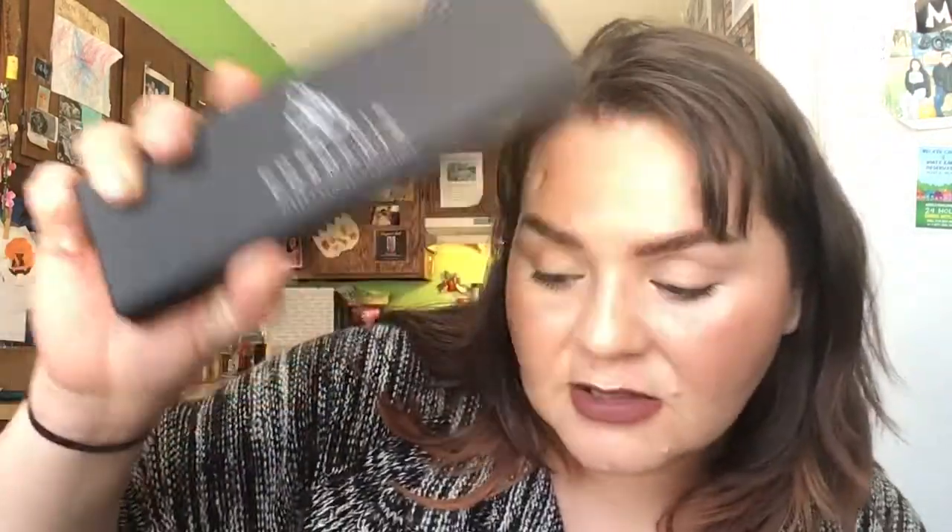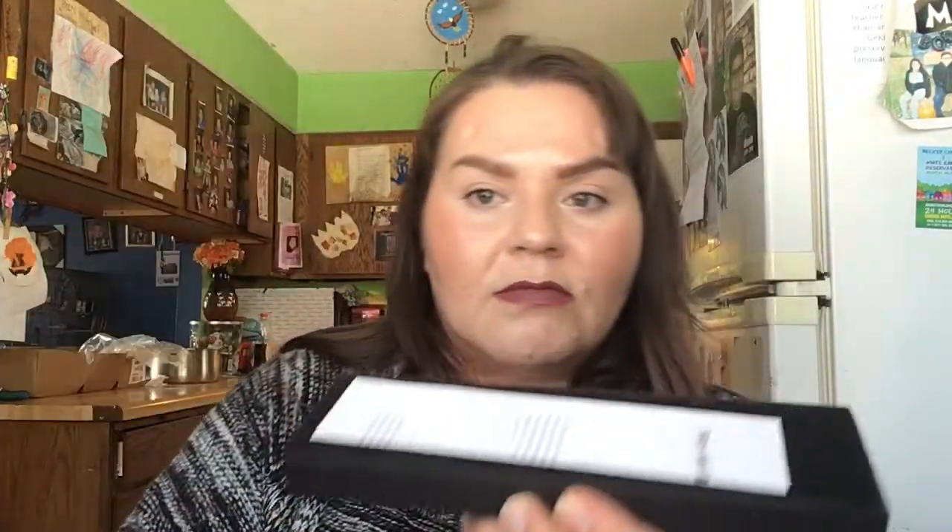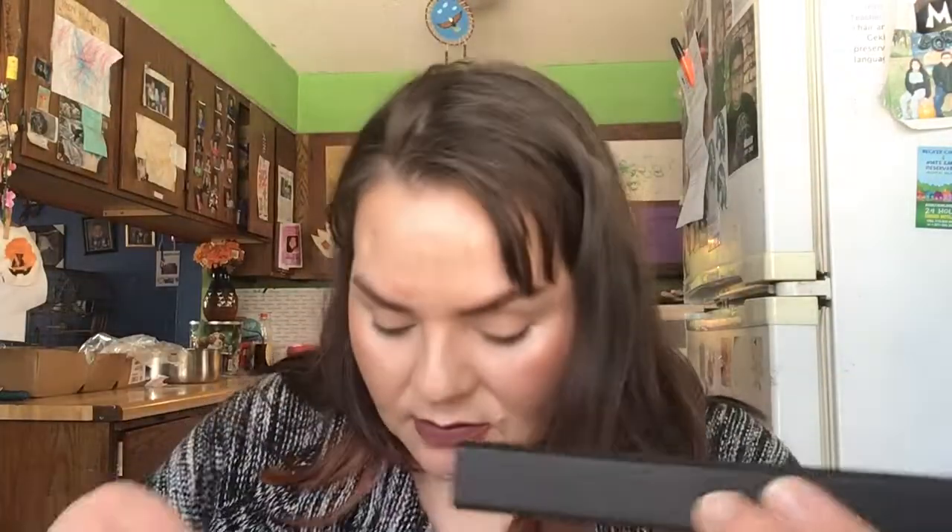The next thing, which was another pick of mine, the Cosmedix Facial Roller. This hexagon-shaped Cosmedix Facial Roller is an innovative beauty tool used to improve the visibility of fine lines, enhance skin texture, and uplift fatigued skin. It says $69. It looks so fancy.